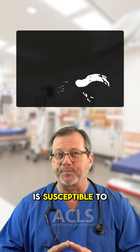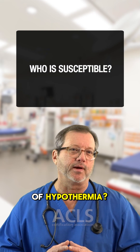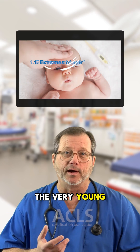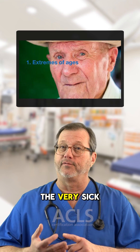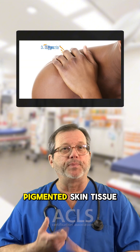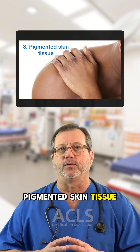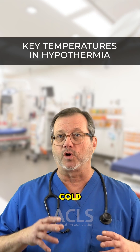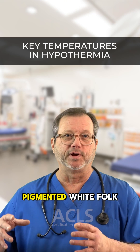Who is susceptible to feeling the effects of hypothermia? Same as any other trauma category: the very young, the very old, the very sick, and those with pigmented skin tissue. Black folks are more susceptible to skin injuries from cold than are non-pigmented white folk.